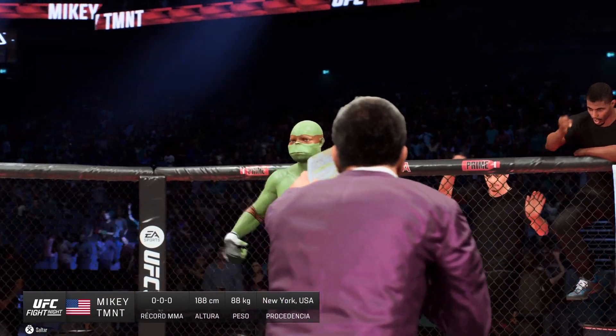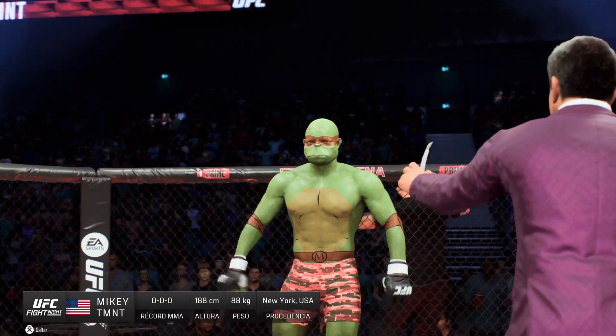And now introducing his opponent, fighting out of the red corner — Monster!